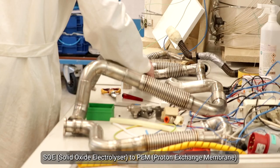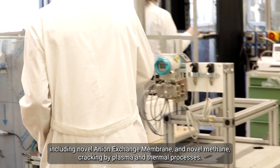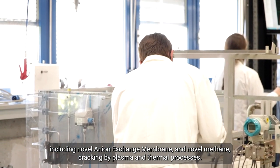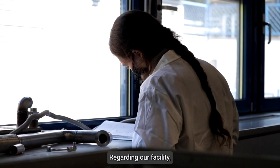From PEM — proton exchange membrane technology — including the novel anion exchange membrane, and novel metal cracking by plasma and thermal processes, even in combination with private companies.